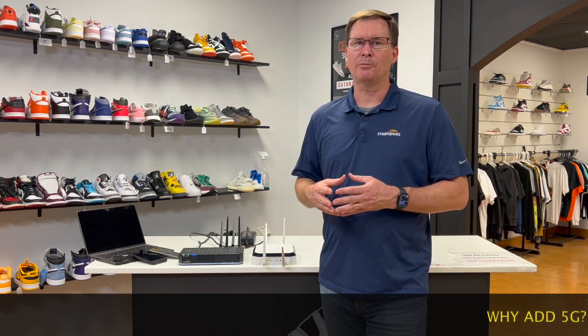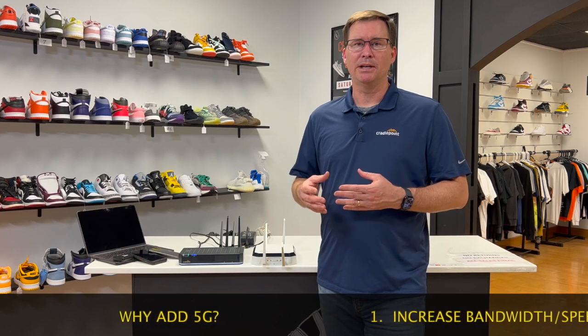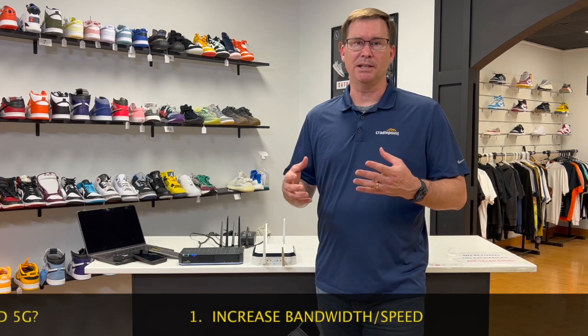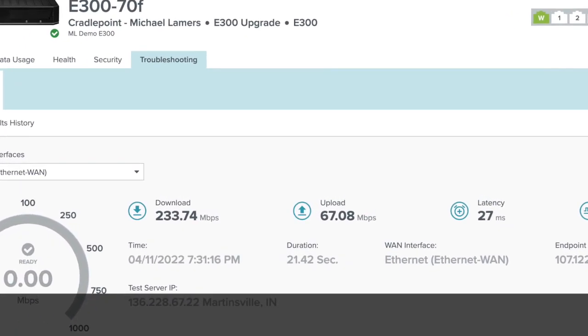So why would this customer upgrade to 5G? Well, there are two primary reasons. Number one, 5G offers a bump in bandwidth or speeds. Today it's certainly a little bit faster and in some areas it's a lot faster. This customer is running multiple clients off their network and by adding 5G he has more bandwidth available for those clients.